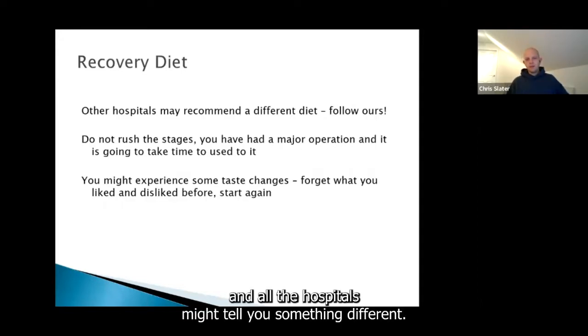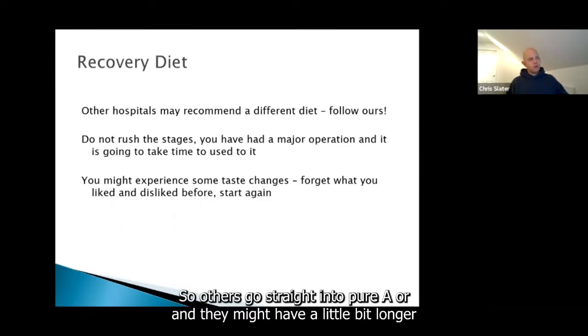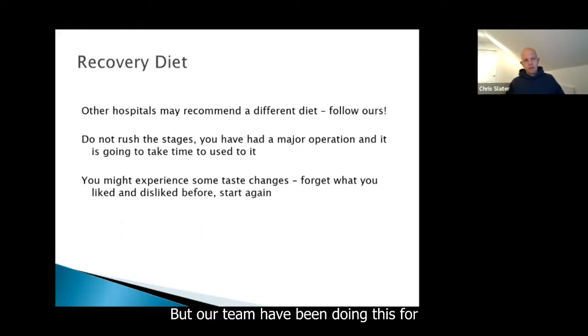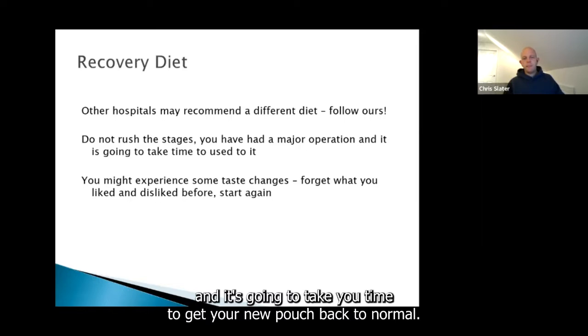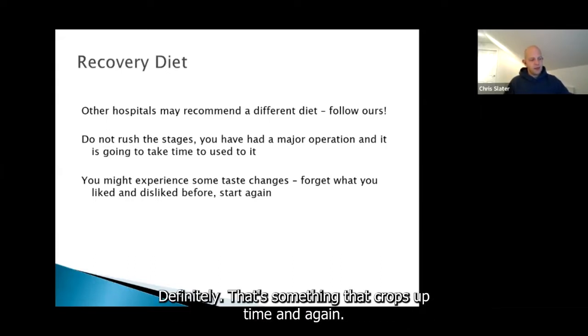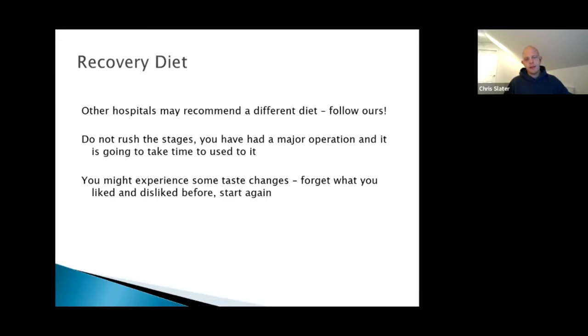Other hospitals might tell you something different, so please follow the recovery diet that we tell you. Some go straight on to puree, or they might have a little bit longer on liquids and then go straight to soft, skipping the puree stage. Our team have been doing this for a long time and this is what our surgeons prefer. Don't rush — it's going to take you time to get your new pouch back to normal. You might also experience some taste changes, which crops up time and again.